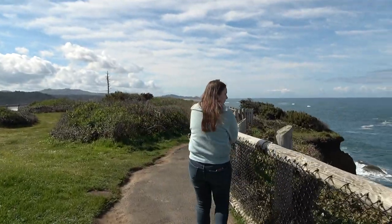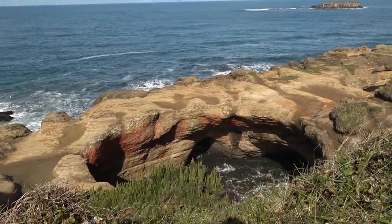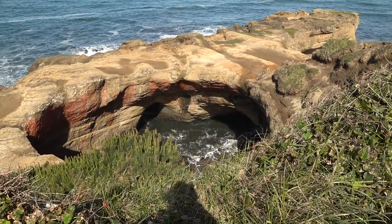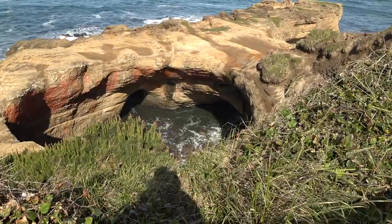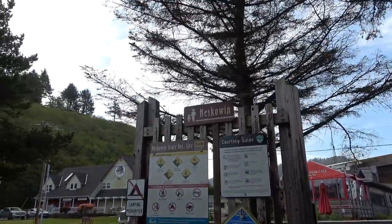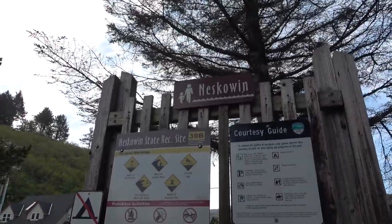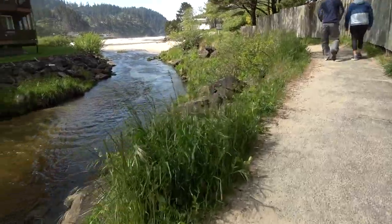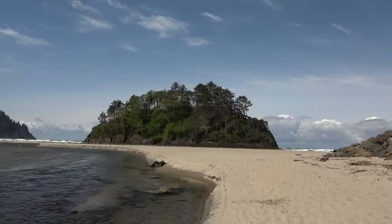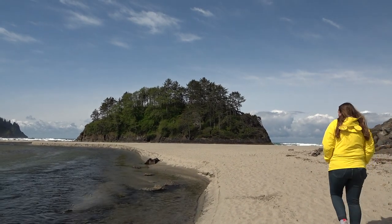Our next stop on the Oregon coast is Devil's Punch Bowl, and there it is — there's like a giant hole down there, you can see into the water. We're gonna go check out the beach area here. This trail runs alongside this little creek. This is really cool — this stream and then this giant rock formation up front.